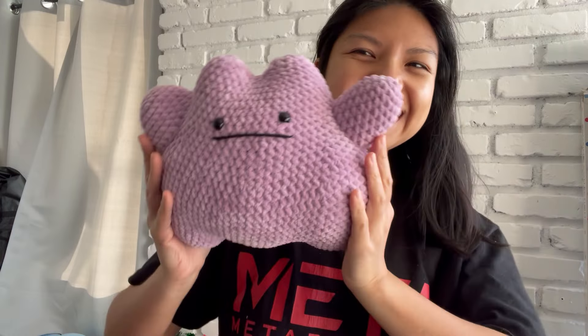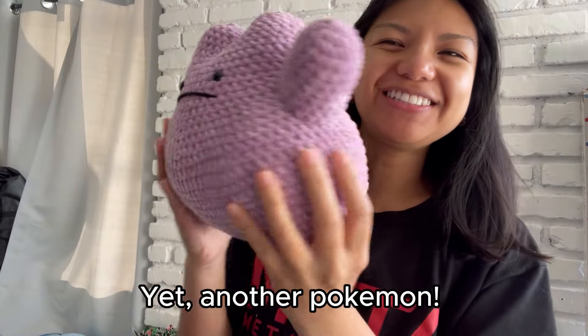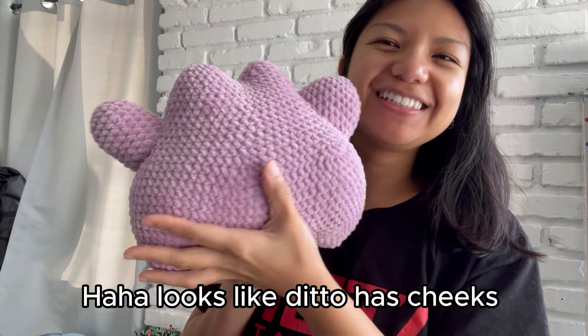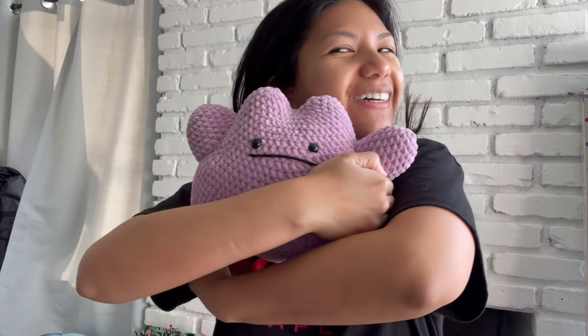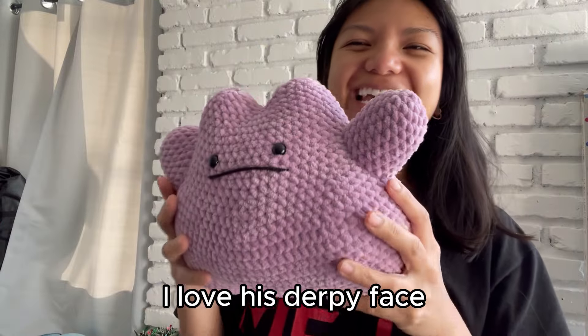This next pattern is by Danny Magpie on Etsy, and this one is a massive one so I might actually charge pretty high for this. It's Ditto — look how chunky it is! It's actually the size of a pillow, it's so cuddly. Look at his face.